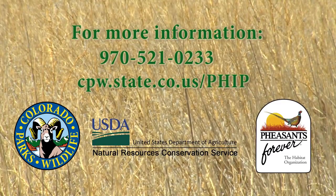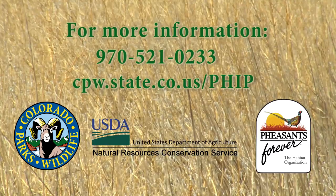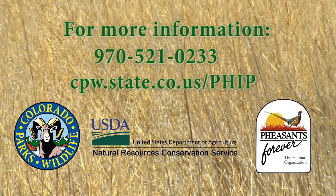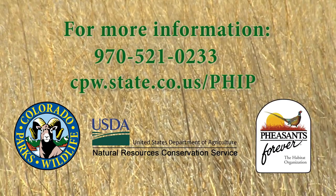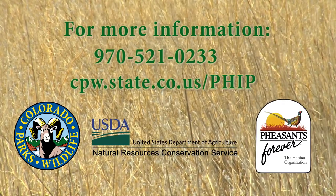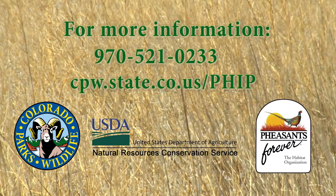If you're interested in a pheasant habitat project on your land, contact the Pheasant Habitat Improvement Program Office at 970-521-0233 or on the web at cpw.state.co.us/phip.